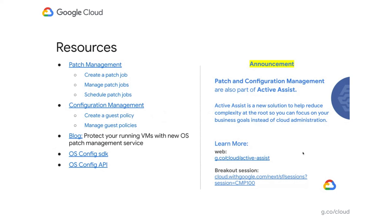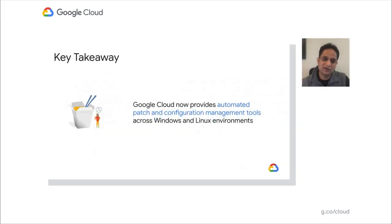Key takeaway: I know I've covered a lot of content with demos and everything, and it's hard to remember everything. But the one key takeaway from this session is this: GCP now provides automated patch and configuration management tools across your fleet, across Windows and Linux, and across your Linux distros. Thank you so much for your time today. Special thanks to all the customers who have given product feedback to help make this product better. Please go play with the product and give us more feedback to make it even better.